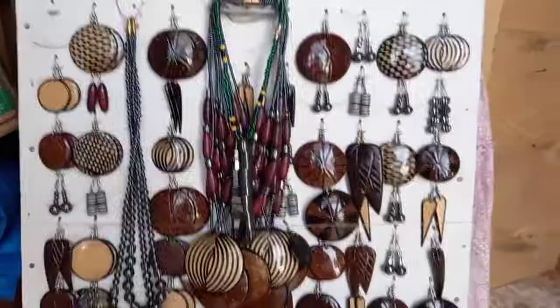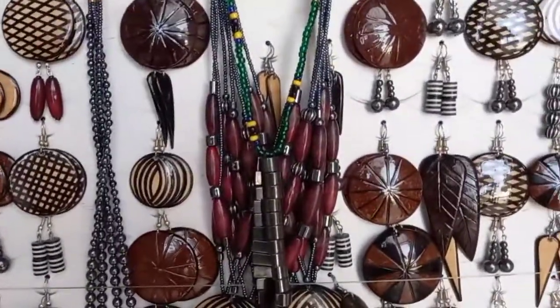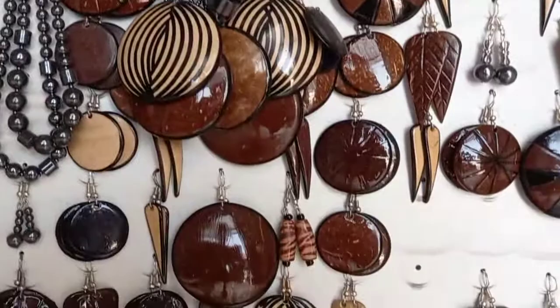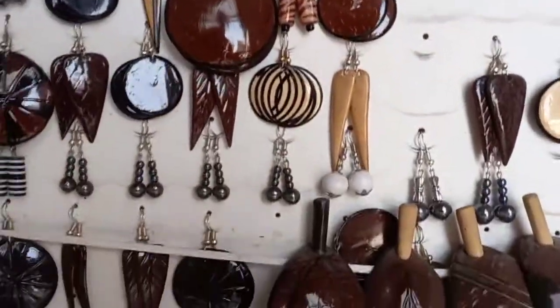Hello everyone! Tanzania has amazing applied arts. For example, I really love coconut earrings like this — they are natural, distinctive, beautiful, very lightweight, and suitable for any everyday wear.